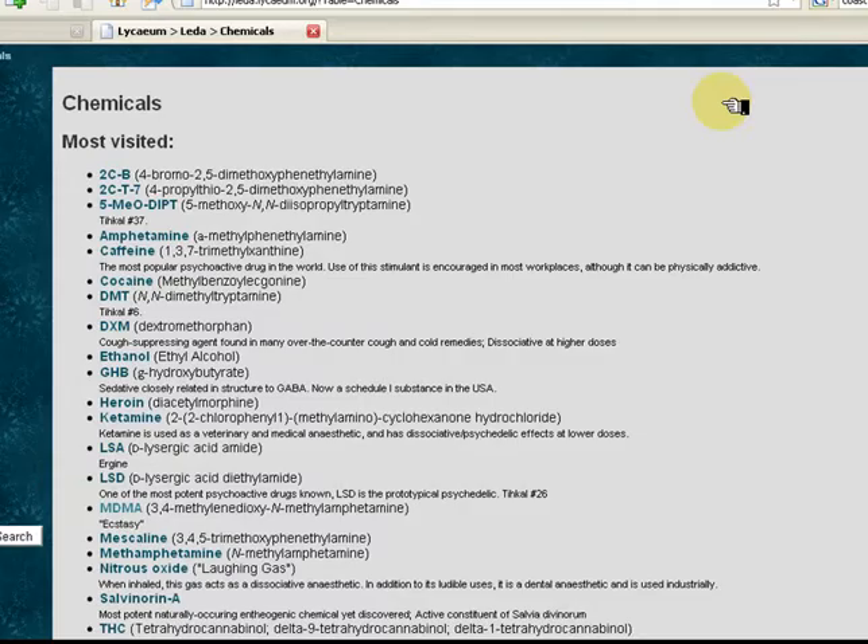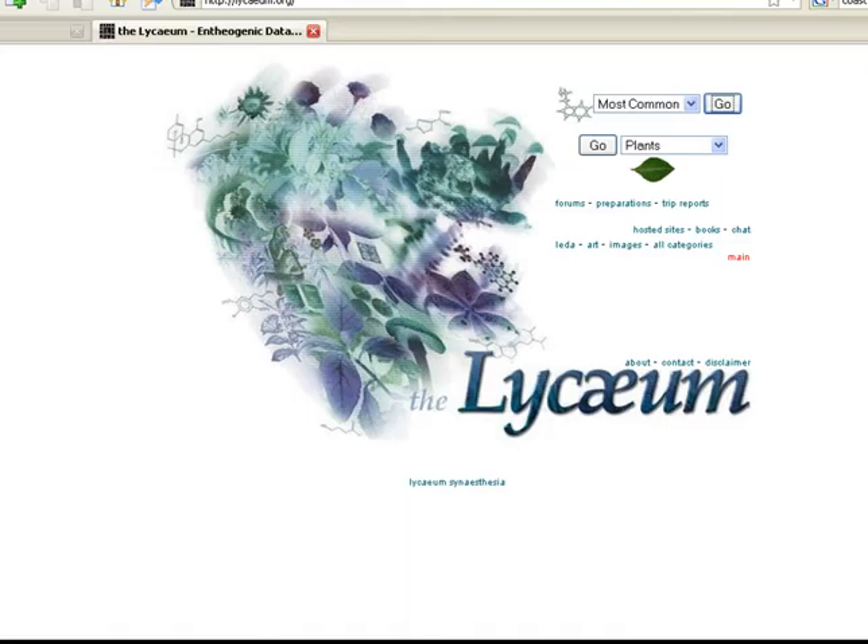Alexa is a very useful site to bookmark when doing web research. It will not always give you the answer, but it will give you clues about the value of sites that you find. We'll see you next time.